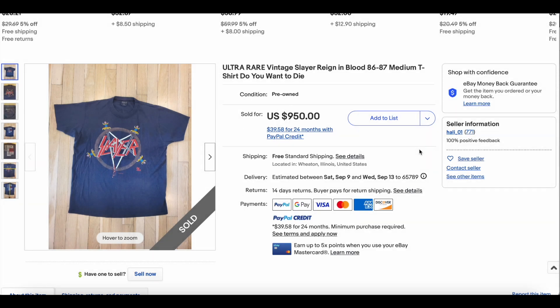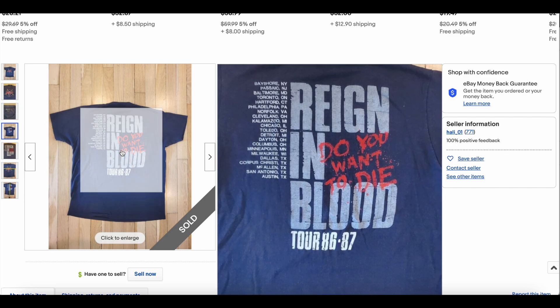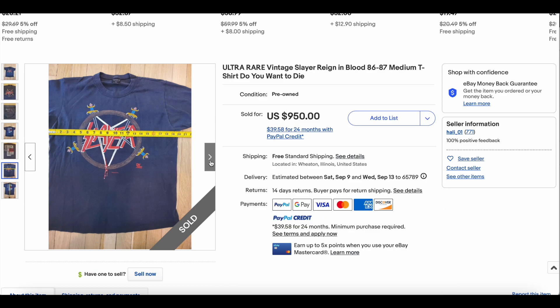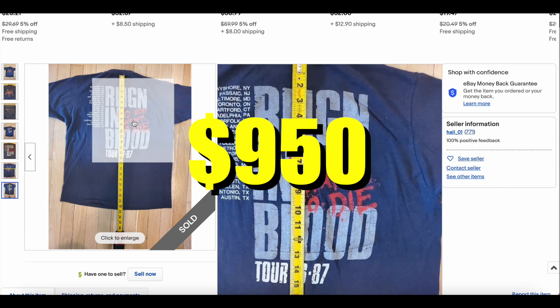Next up, another t-shirt we've also seen before — this is the second or third time we've seen this shirt make the list. We have the Slayer Rain and Blood 1986-1987 Tour T. This one is fantastic. Size medium, which is a pretty small size, but still so cool. It looks like Slayer actually visited Norfolk, Virginia, which is real close to where I grew up. I wasn't even alive in '86 or '87, but it would have been cool to see them. This one also sold for $950.